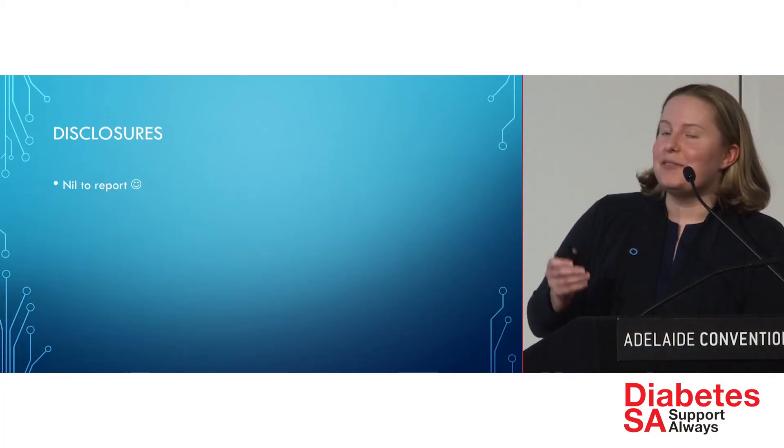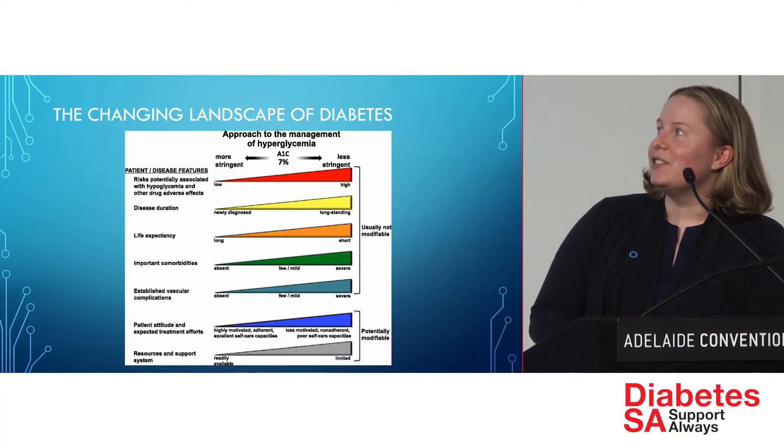I'm going to be talking about some advances in type 2 diabetes technology. The second speaker, Dr. Anjana Radhakuti, will focus on changes in some of the drugs available. We tried to split it so you could focus on one thing at a time, because it's a very big topic. I have no disclosures or conflicts of interest.